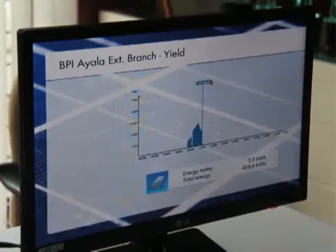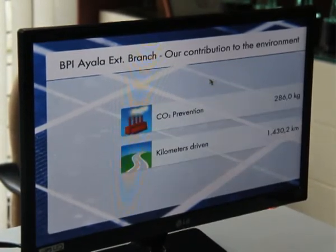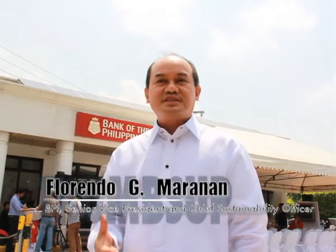The system that we installed here is quite small — still about 5 kilowatts — and the requirement is about 20, 25, as much as 30 kilowatts. So it's still small compared to the power consumption of the branch. What we're just trying to test here is the feasibility, and we're looking at good results already.